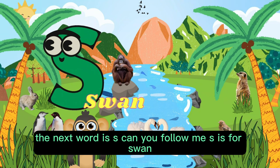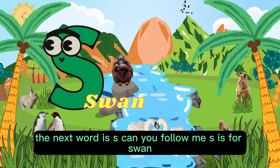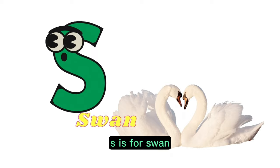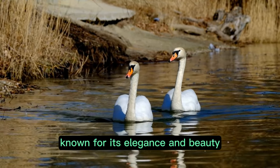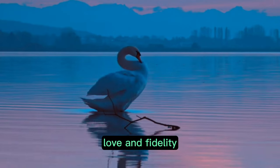The next word is S. Can you follow me? S is for swan. The swan is a graceful bird known for its elegance and beauty. It is often associated with grace, love, and fidelity.